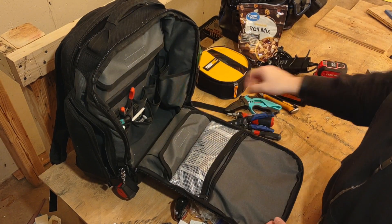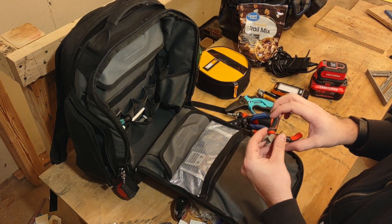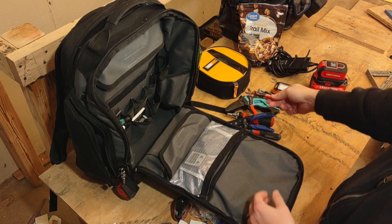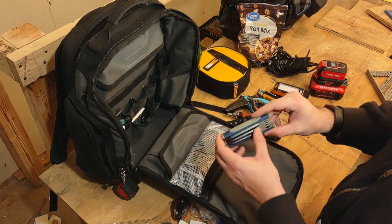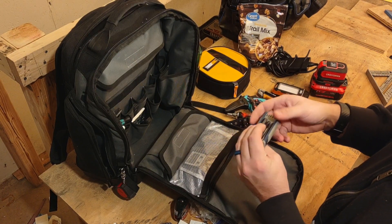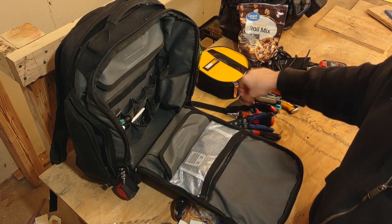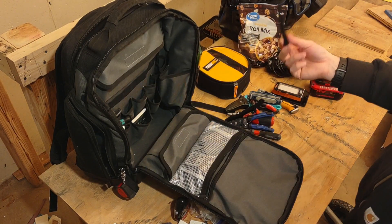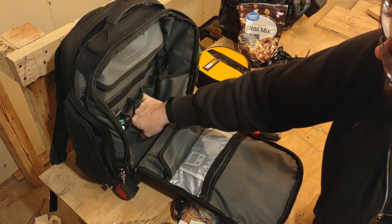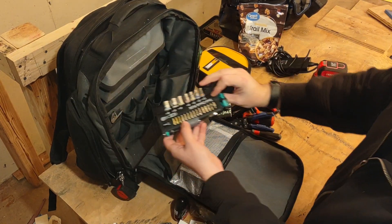I have Craftsman side cutters for cutting zip ties in cabinets — when you need to trace a wire and replace it, you cut the zip ties to get the wires out. I have a Knipex metric allen key set with a whole bunch of them — all metric, which is what I normally come across. I also carry velcro strips for cable management after you cut zip ties, and a little notebook for taking notes in the field.